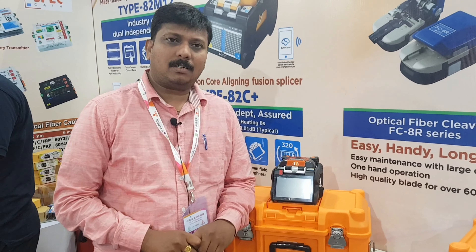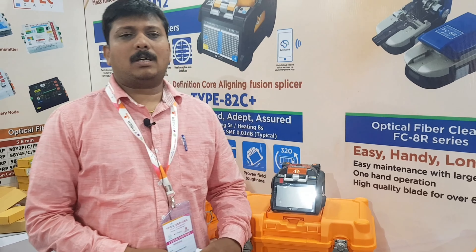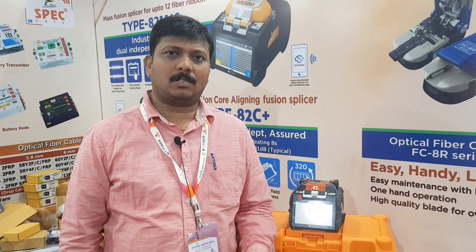Hello and welcome to the company of Candida Apronics Private Limited. We are distributors of Sumitomo splicing machines all over India.